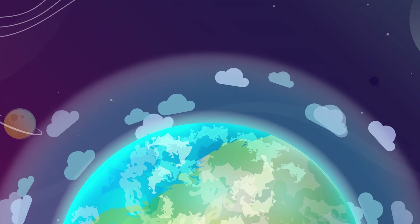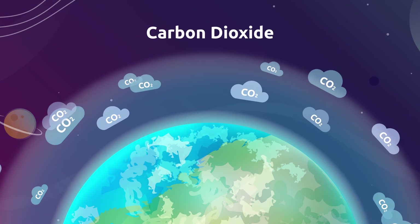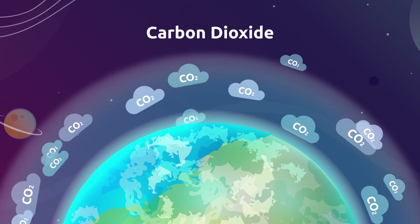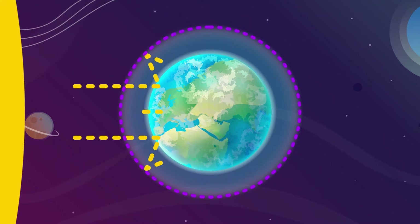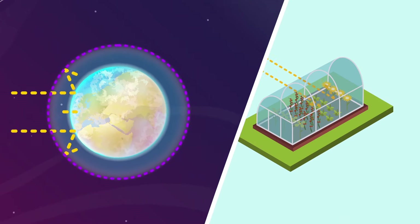One of the main greenhouse effect gases is CO2, also known as carbon dioxide. Over the past centuries, gases like CO2 in the atmosphere became more abundant, and for this reason, its capacity to retain solar radiation has increased, resulting in the rising of the planet's temperature — same as in the greenhouse!